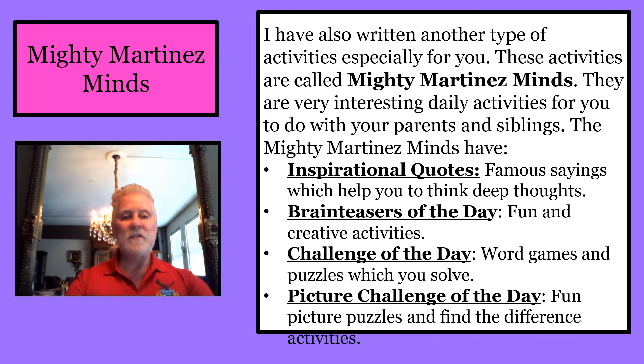The Mighty Martinez Minds also include brain teasers of the day, fun and creative activities, challenge of the day, word games and puzzles which you solve, and picture challenge of the day — fun picture puzzles and find the difference activities.